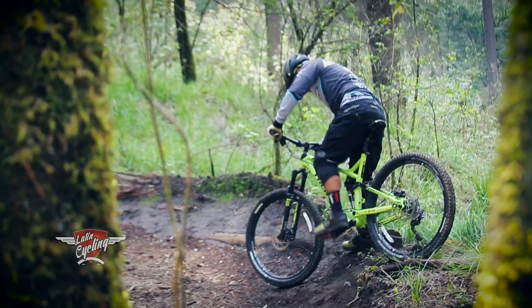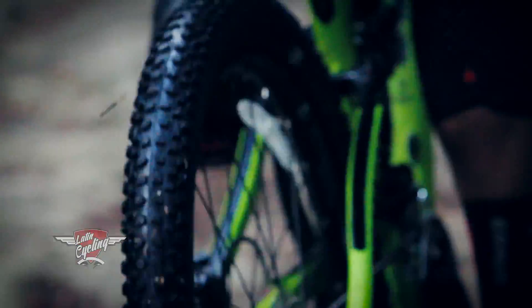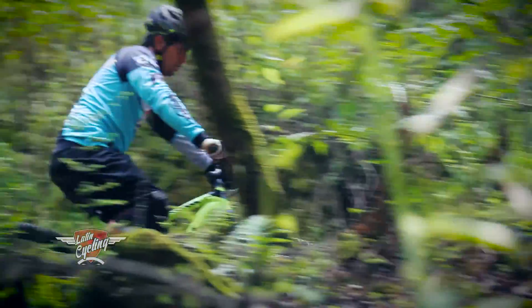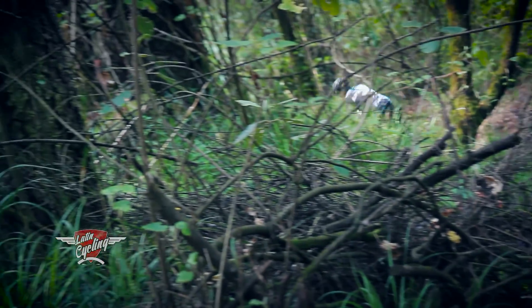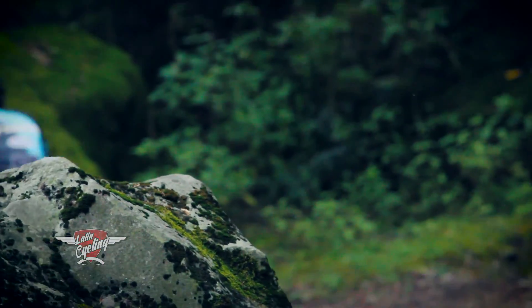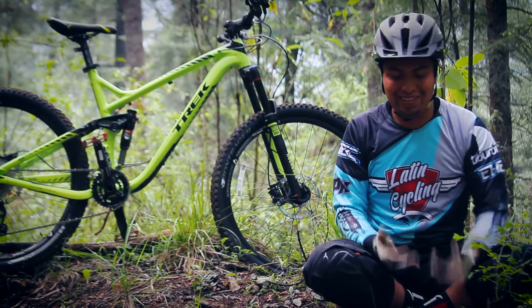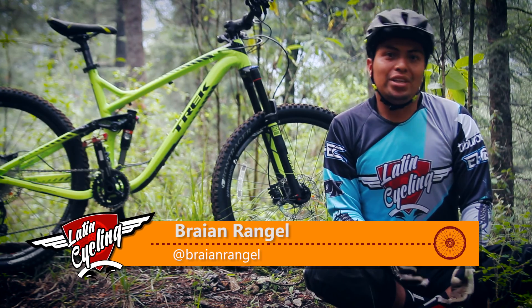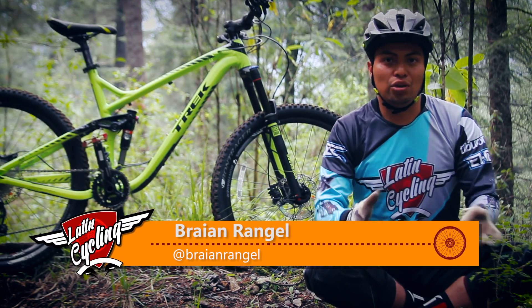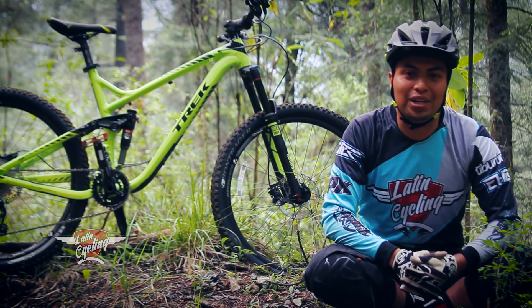Es una bicicleta un tanto interesante, debido a que anteriormente hemos probado la bicicleta de carbono, el 9.8 igual a Remedy, y el Slash, el tope de gama, el 9. Es una bicicleta que de verdad no se siente como una de 27 y medio. Yo estoy muy acostumbrado a una 26 y prácticamente es lo mismo. Al momento de subir es mucho más rápida, al bajar se siente mucho más estable. El color es muy agresivo, pero no nos quita esa comodidad, ese confort, que al final del día queremos con una bicicleta de All Mountain. Si les ha gustado, dense una vuelta con cualquier distribuidor de Trek.